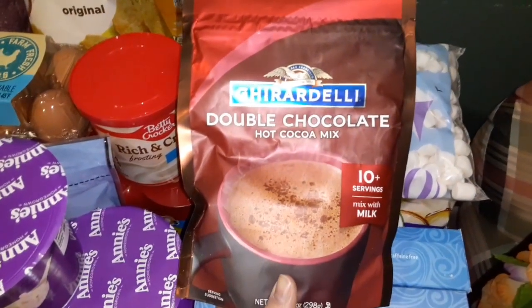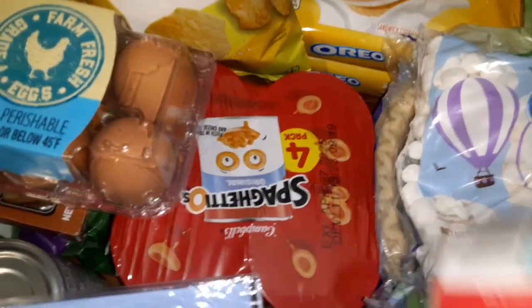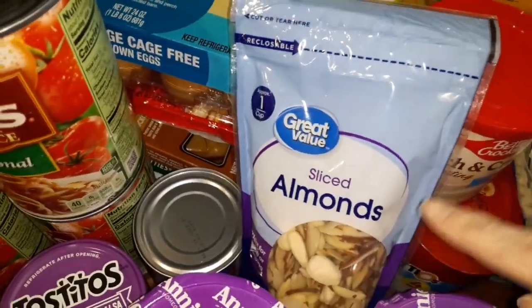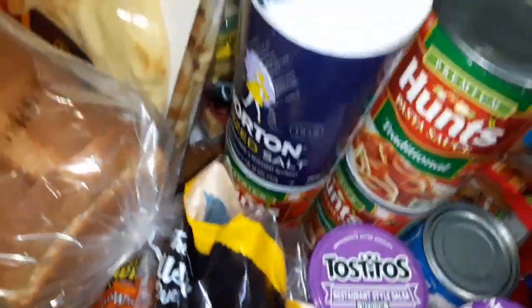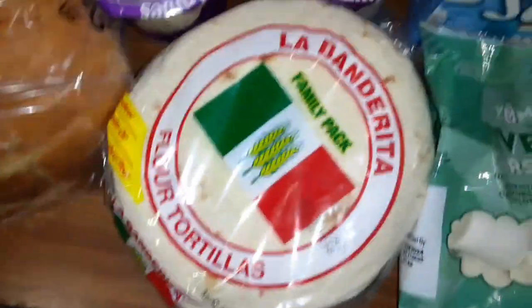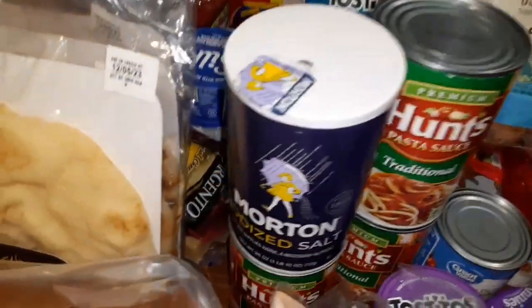It's dairy free, if you're looking for hot chocolate that's dairy free. Some Spaghettios, sliced almonds — this is gonna go on some baked brie that I'm gonna be making. Some more Annie's mac and cheese for my son, some tortillas and sourdough bread, honey wheat, some salsa, spaghetti sauce, and salt.